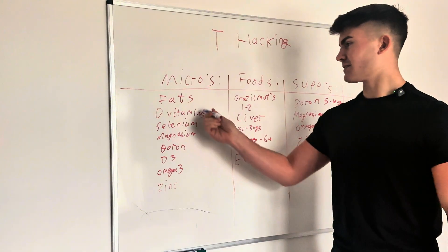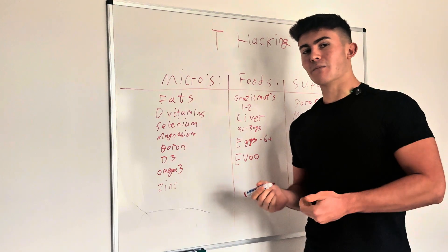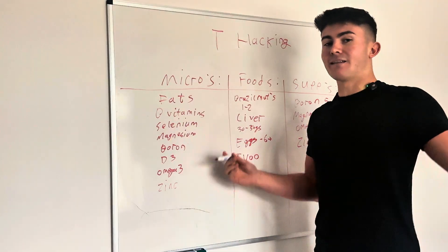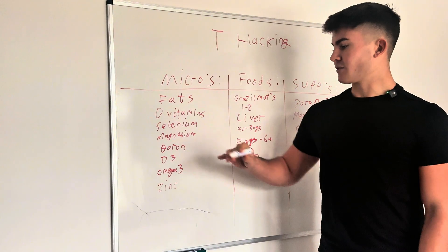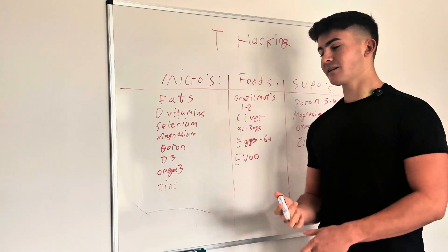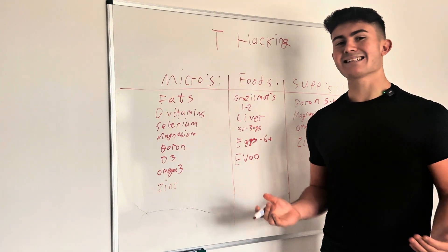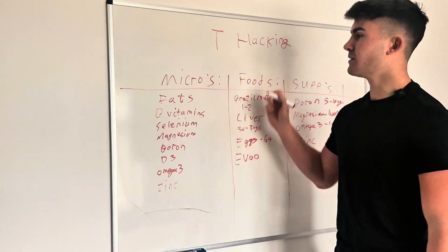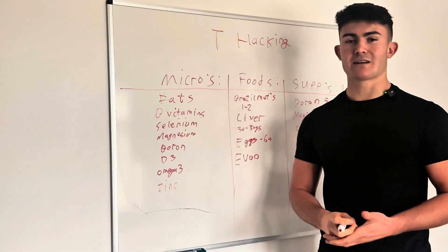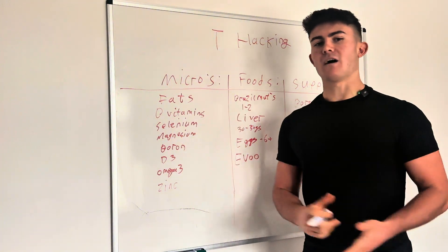If you start microdosing these foods every single day, you're going to notice a major difference in your testosterone. This is how you should focus your diet if high testosterone is your goal — identify every single micronutrient you need for testosterone and build your diet around that. That's exactly what I've done in the Blueprint: built the perfect diet for testosterone that covers every single micronutrient every single day. The High Testosterone Blueprint is a complete step-by-step program to naturally optimize your testosterone into the 750–800 range, where you experience strong libido, easy muscle gain, easy fat loss, confidence, drive, and a high-value physique.